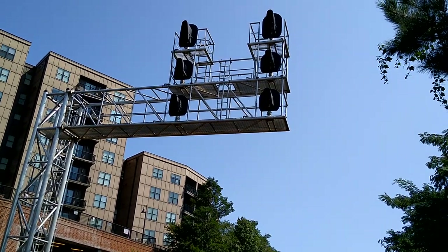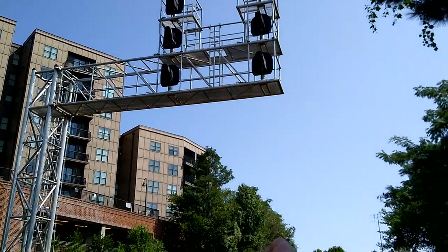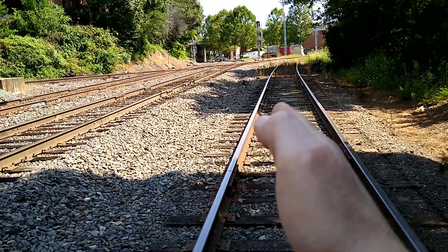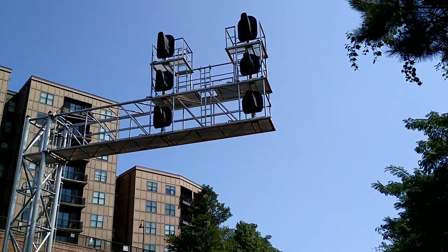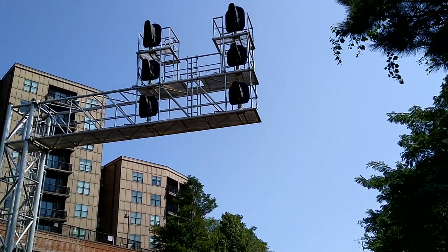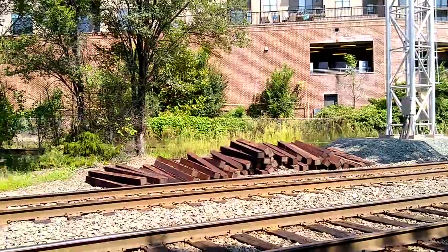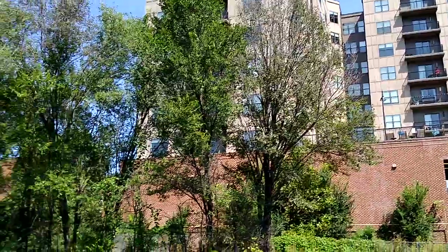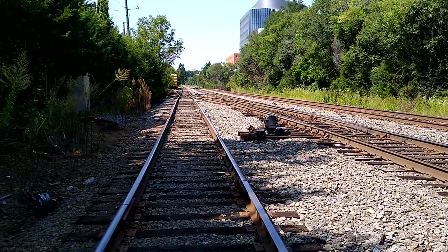I believe this is CTC through here — Centralized Traffic Control. Anytime you have six lights, there's an interchange where you can go from one double main to the other double main, or vice versa. They set the lights up in a pattern that tells the engineer what to expect. You don't necessarily have to stop if the switch is already lined.